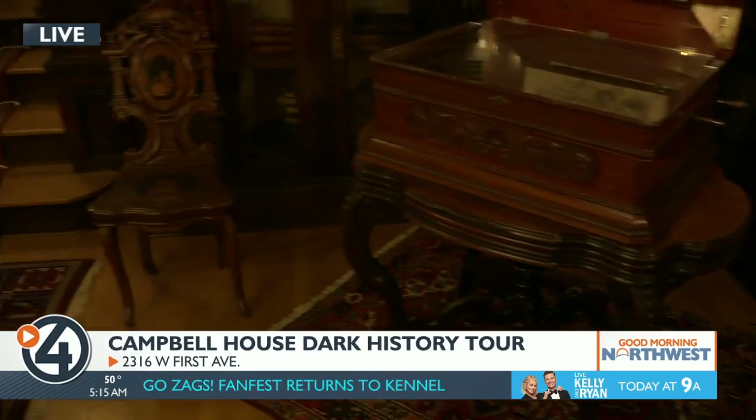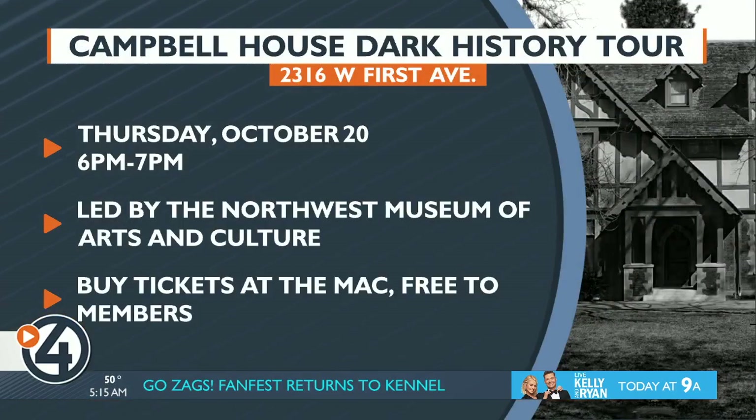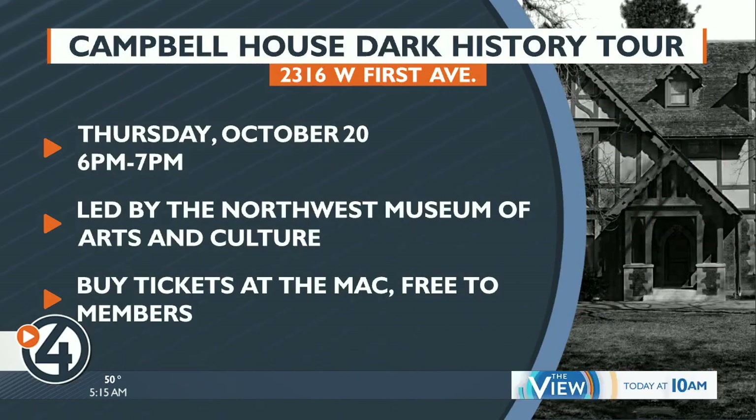Definitely something for people who want to know the different, the strange about this house — especially if you've never been here before. It could be a great introduction just in time for Halloween. We're going to be going around the house learning a little bit about it this morning on Good Morning Northwest. Be sure to stay tuned coming up a little bit later this hour.